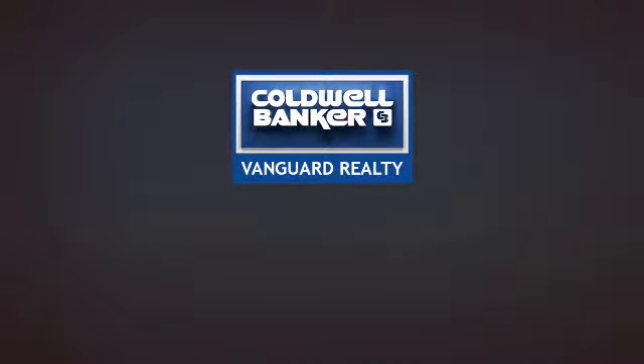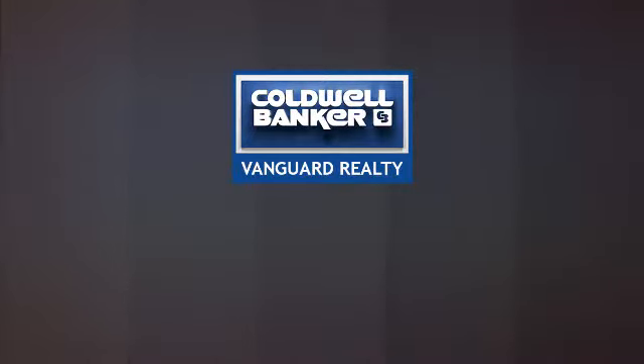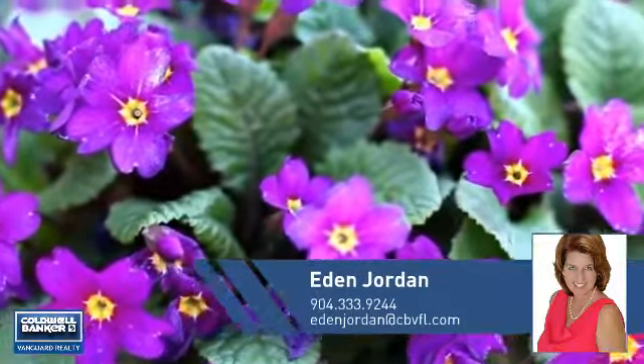At Coldwell Banker Vanguard Realty, you'll find just the right home for you. This video is brought to you by your real estate agent.